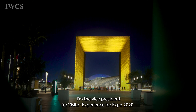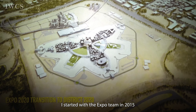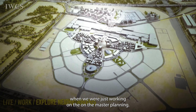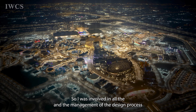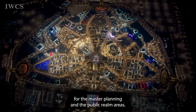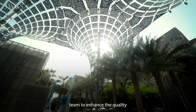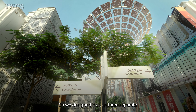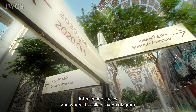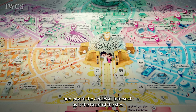I'm Dr. Robert Platt. I'm an architect, an urban planner, and the vice president for visitor experience for Expo 2020. I started with the Expo team in 2015 working on master planning, and I was involved in managing the design process for the master planning and public realm areas. We designed it as three separate intersecting circles — a Venn diagram — where the circles all intersect at the heart of the site.